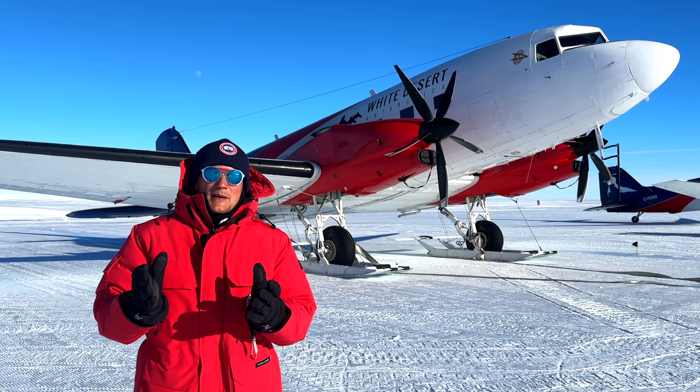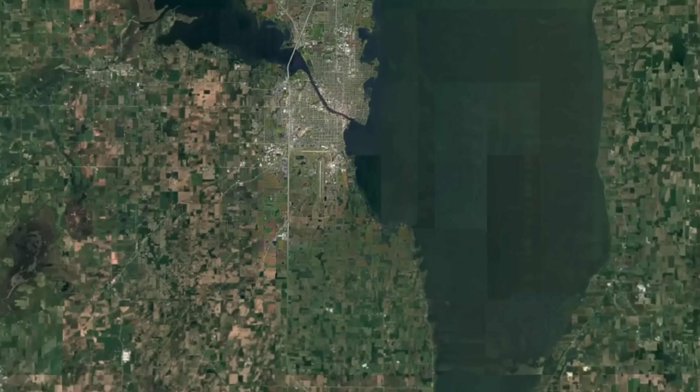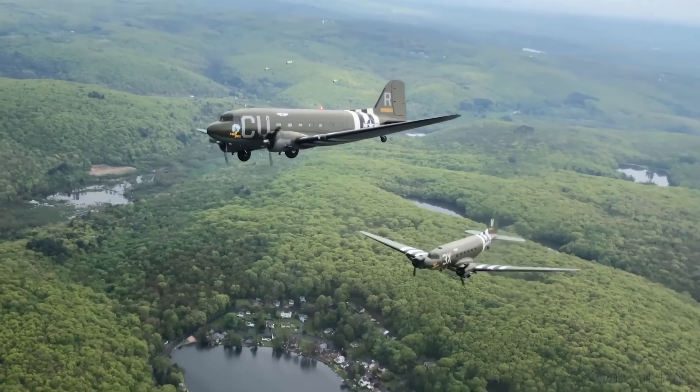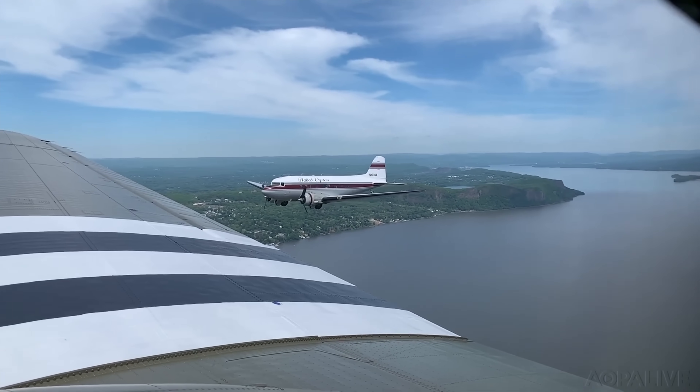Let's touch base with Basler Turbo Conversions, a company based in Oshkosh, Wisconsin, founded in 1990, solely focusing on the conversion of existing C-47 airframes — better known as the DC-3 — into BT67 Baslers.